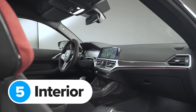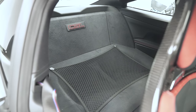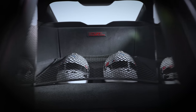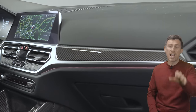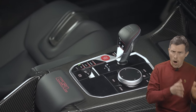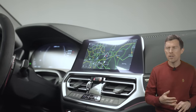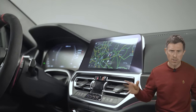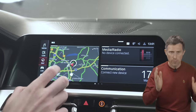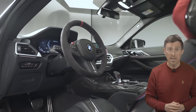BMW has upgraded the CSL's interior to feel more sporty. The rear seats have been removed to save weight and replaced with nets that can hold a helmet. There's also lots of carbon fibre — a carbon fibre strip on the dash and a carbon fibre centre console that is half the weight of the standard car's. There's a fire extinguisher, and unlike some brands that strip out interiors entirely, you still get a full BMW infotainment system with CSL logos and a full 10-speaker stereo.